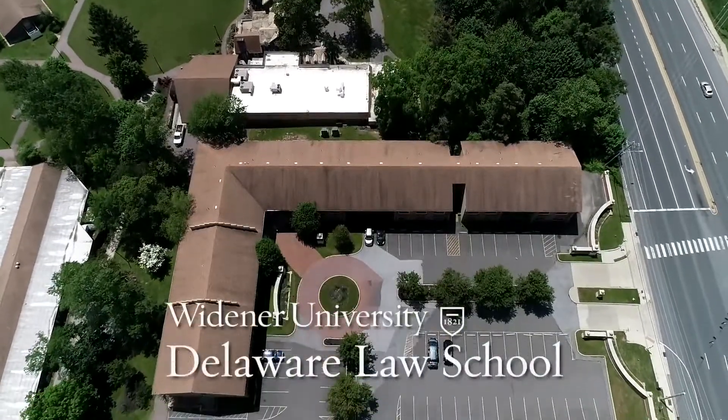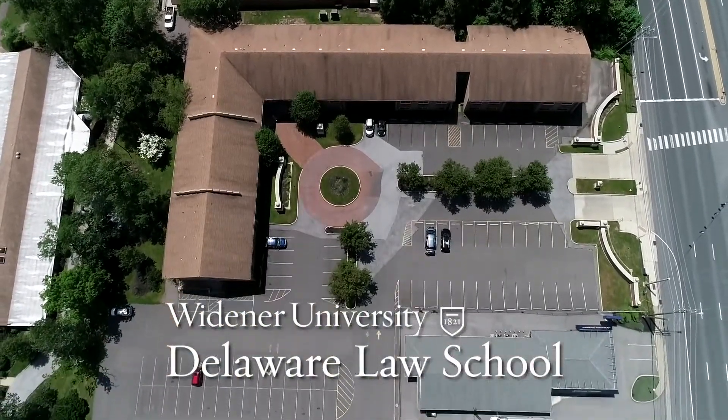Launch your legal career at Widener University Delaware Law School. Here, being practice-ready is more than just a motto.